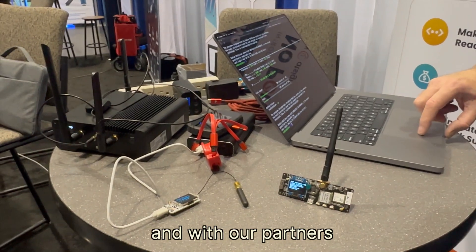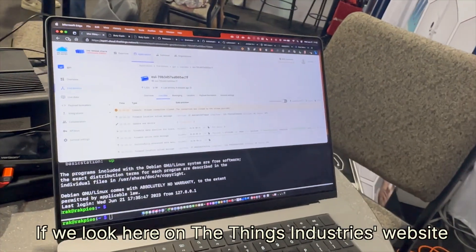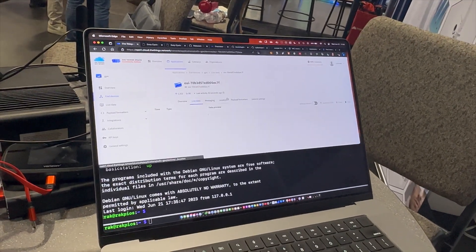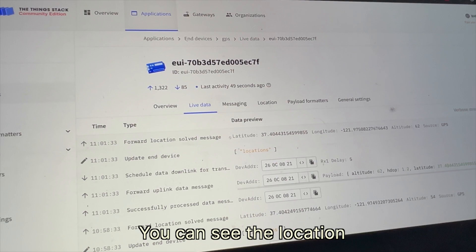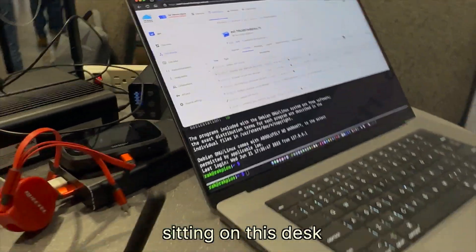And with our partners, The Things Industries — if we look here on The Things Industries website, you can see that data actually coming in. You can see 45 seconds ago the location: this is a good location here, the altitude, the latitude, the longitude of this device sitting on this desk.